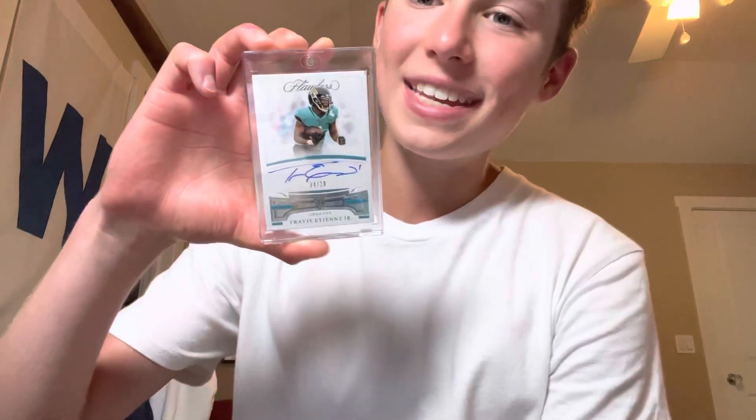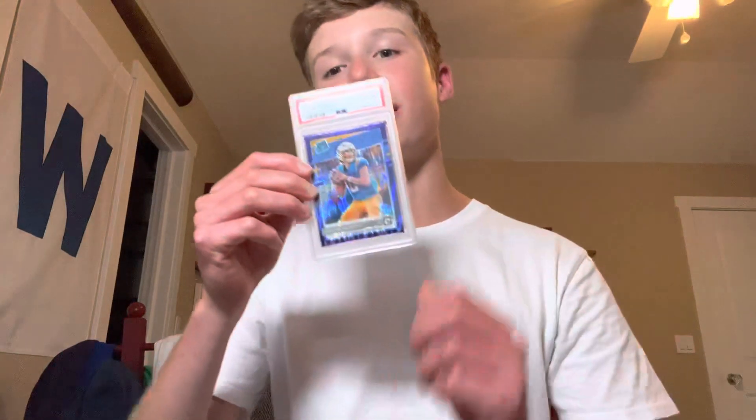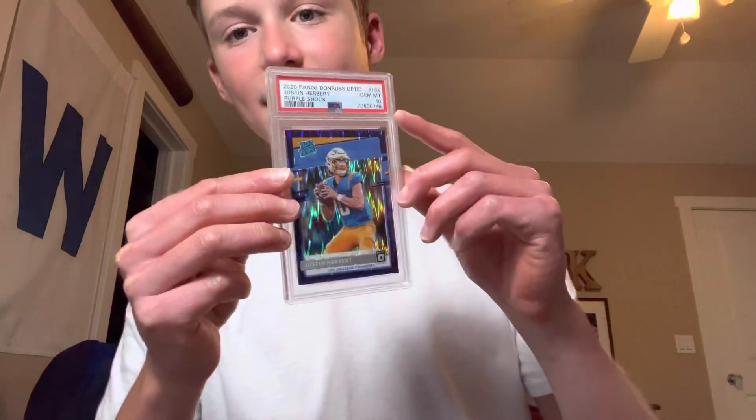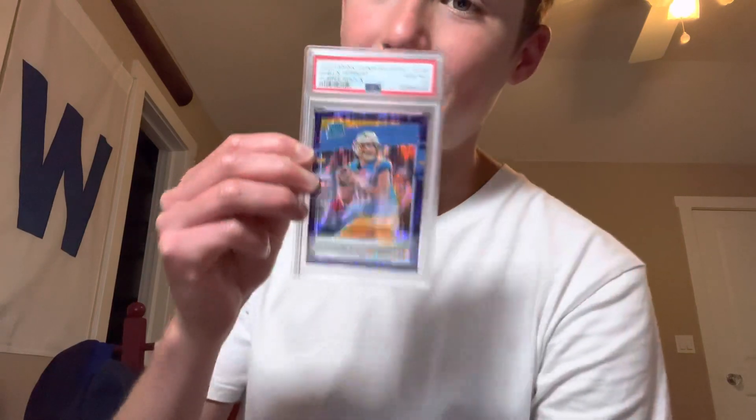Here's a cheap one — Flawless ETN number 20 Rookie Auto. Cheap, easy ETN Rookie Auto right there. And then another Herbert: we have a Purple Shock PSA 10, another liquid, easy-to-move one right here — Herbert Optic PSA 10.